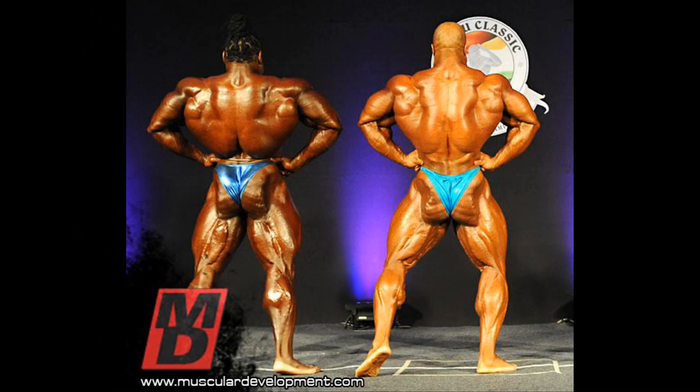The rear lat spread shows that Kai has the wider and denser lats. Phil has the better traps, as Kai's traps are among his least impressive areas, along with his forearms. Phil shows impressive conditioning with his ripped glutes and hamstrings, but again he was not as conditioned as he was at the 2012 Mr. Olympia.